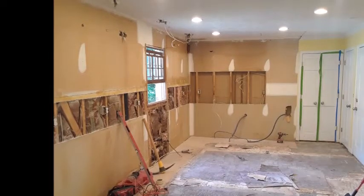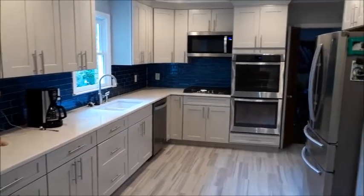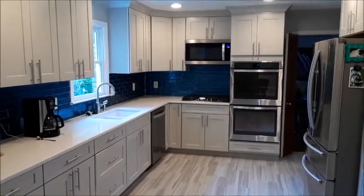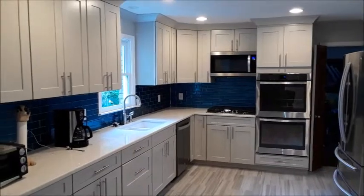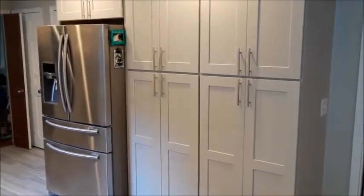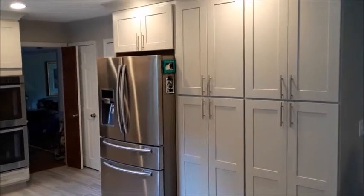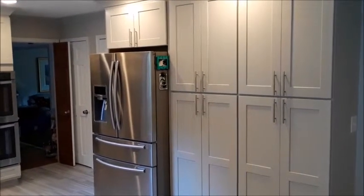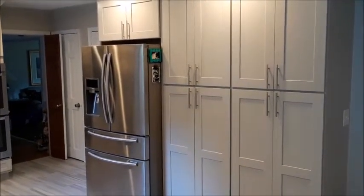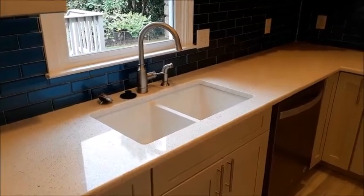How did it turn out? I would say awesome. Our junk desk area is now pantry cabinets, and that dark sink area is much brighter.